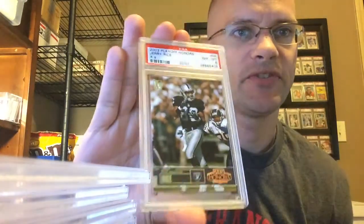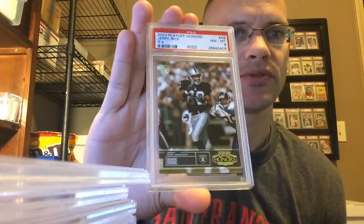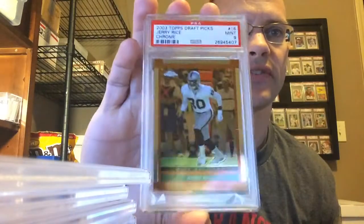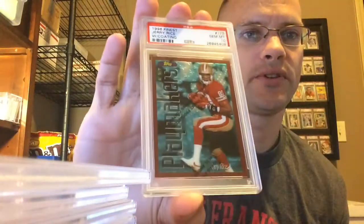This one's out of 250. 2003 Playoff Honors, The X's — and there's an O's one as well — got an 8. '03 Topps Draft Picks Chrome, this is a thicker card so it's in a little bit bigger case — pulled the 9. '96 Finest with the coating — got the Gem. I like these ones; I was hoping for a 10 just because I like these cards so much.